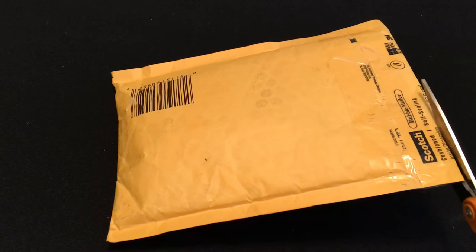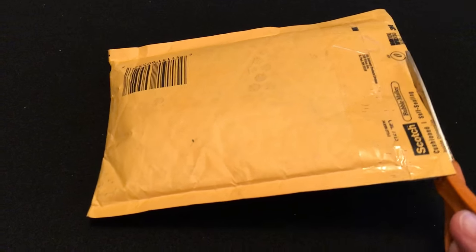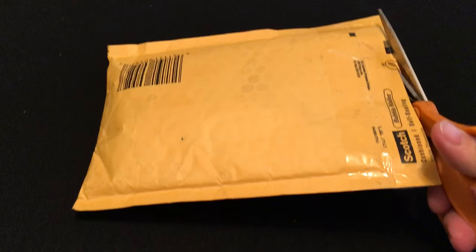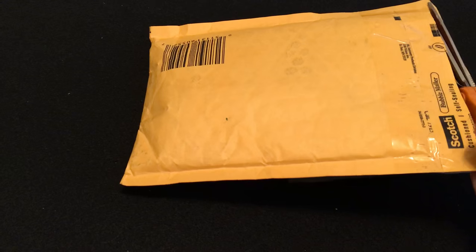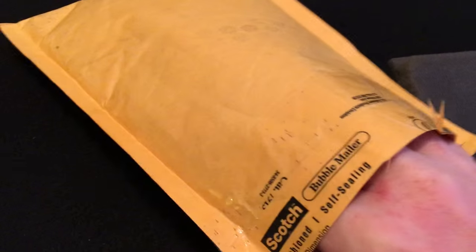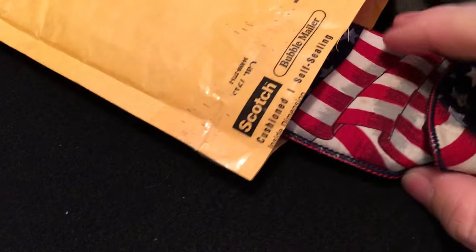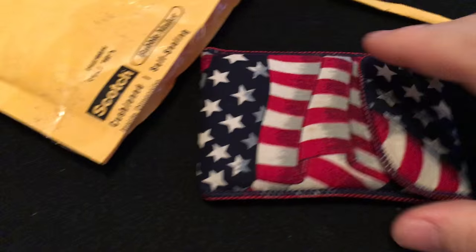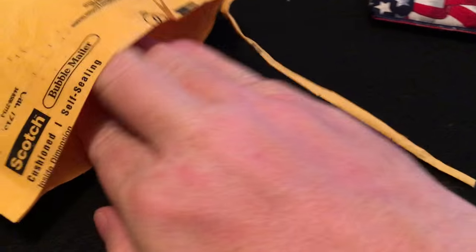Hopefully I can do that without revealing either of our addresses. Let's see what we got. Whoa, check that out. That looks cool. Alright, there's something else in here. Oh wow, what's this?